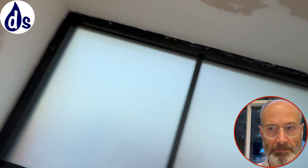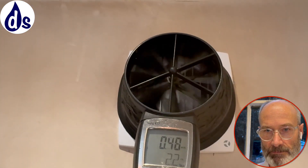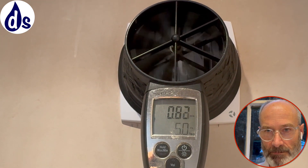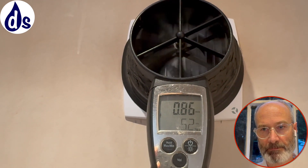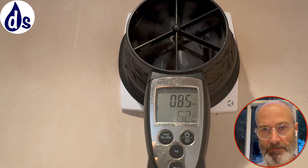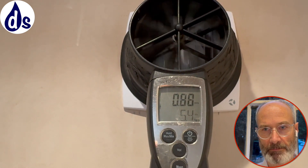The reading isn't very good because of the long ducting, but it's about double what it was, so at least it's going in the right direction. Part of the problem is they're ducted through the same ducting out — it's about a third of what it should be, but it's a lot better than it was before.